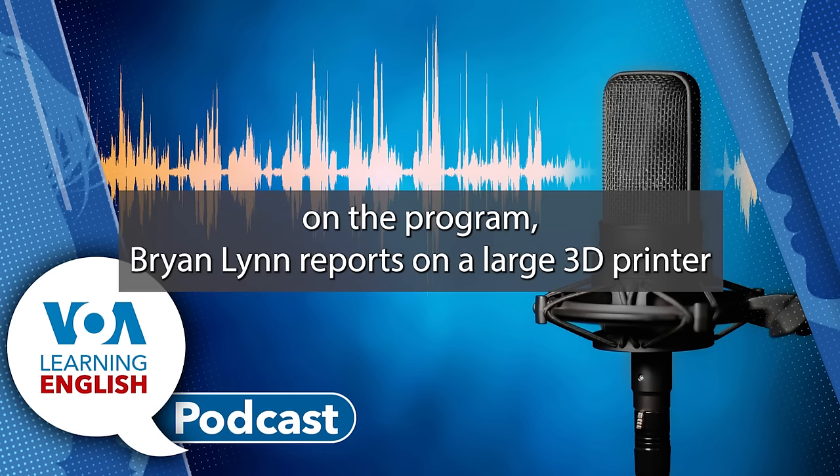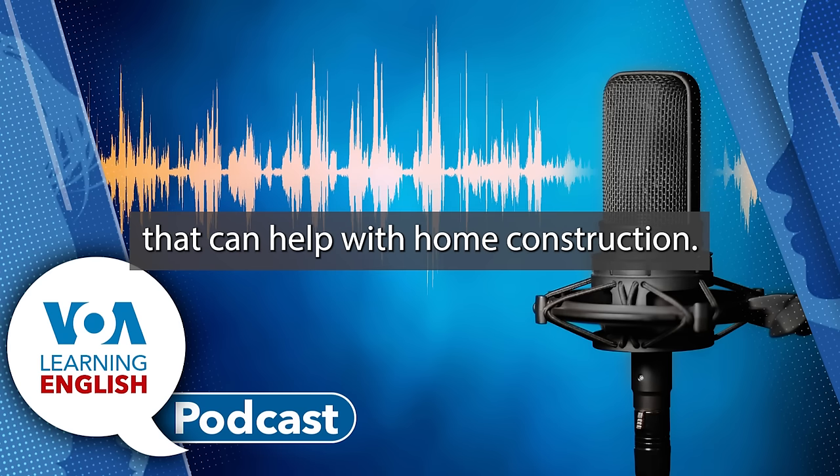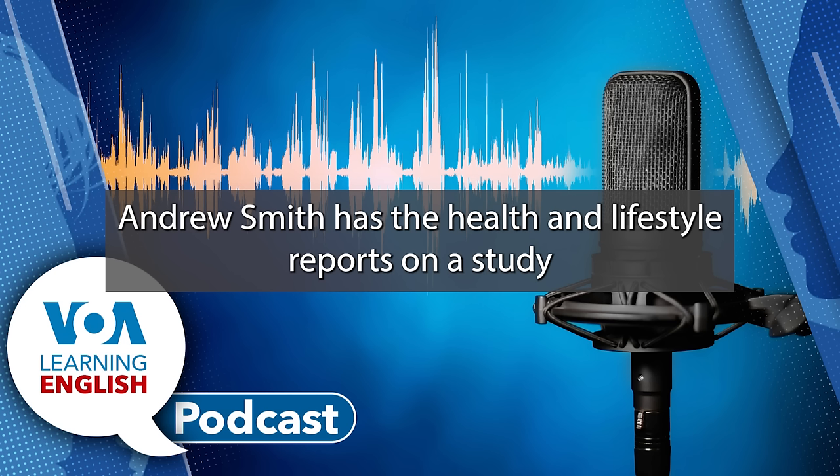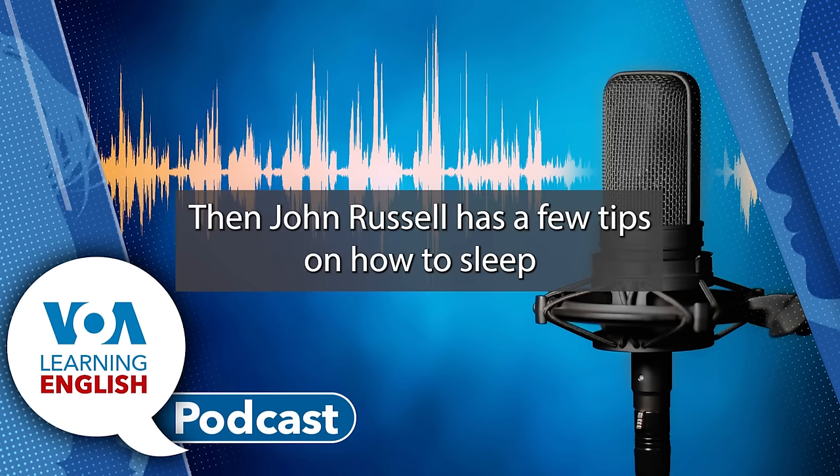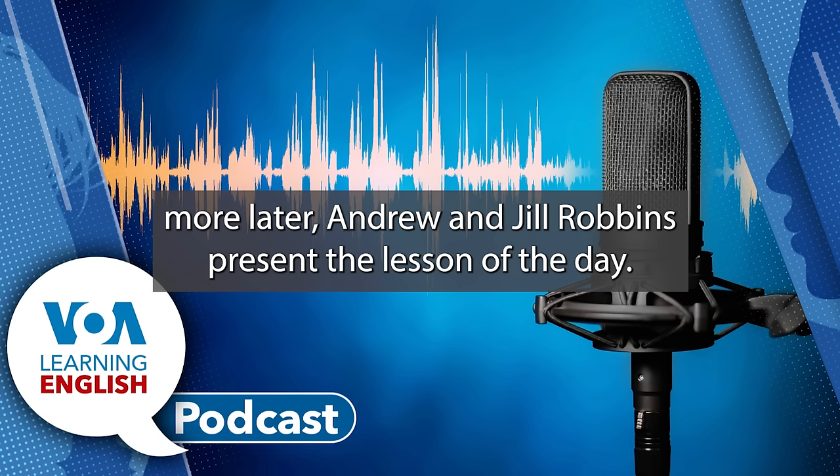Coming up on the program, Brian Lynn reports on a large 3D printer that can help with home construction. Andrew Smith has the Health and Lifestyle report on a study that found most Americans are not getting enough sleep. John Russell has a few tips on how to sleep more. Later, Andrew and Jill Robbins present the lesson of the day.